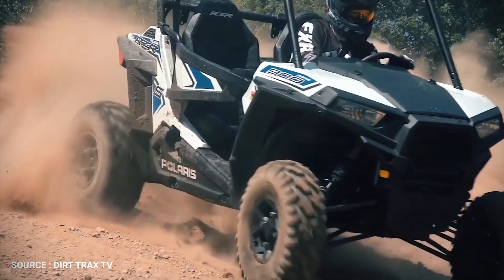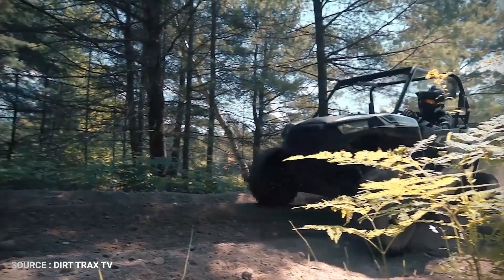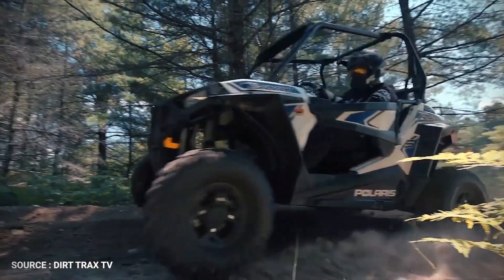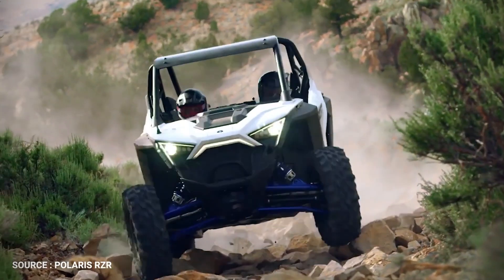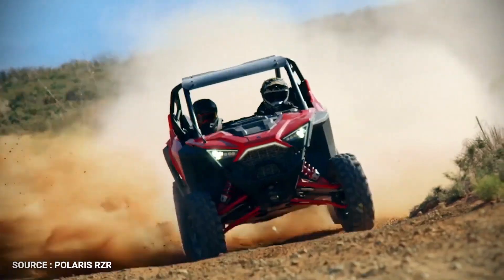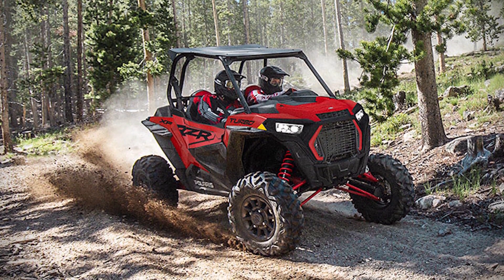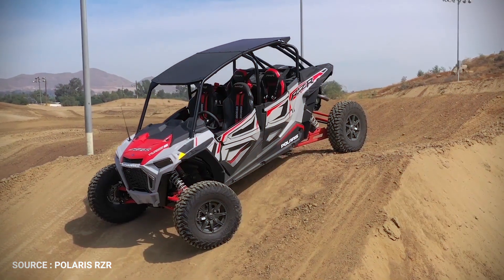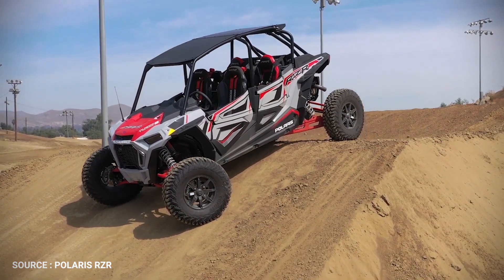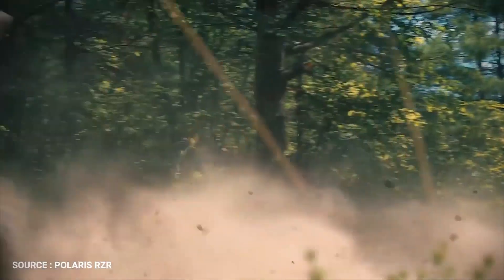The heart and soul of RZR XP is a menacing ProStar 1000 engine, pumping out a heavy 181 horsepower and low-end forceful torque, waiting to be unleashed with instant delivery. RZR has more wins in championships than any other, and this winning pedigree has been infused into the new ProStar engine, delivering complete off-road dominance with mind-bending acceleration, all tuned around the 20–50 mph range when you're using it most.